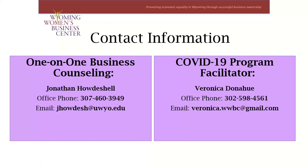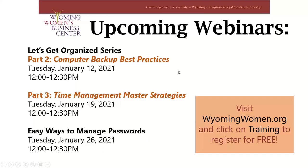Here I have some contact information for our business counselors — Jonathan Hadashel — and my contact information again, if you're interested in the COVID-19 support program. You can read more about all of our programs on our website at wyomingwomen.org. If you enjoy our webinars, we have some topics coming up — remember to visit our website to register for webinars under 'Training.' You can also see our past webinars on our YouTube channel by searching 'Wyoming Women's Business Center' at youtube.com.